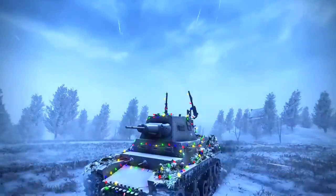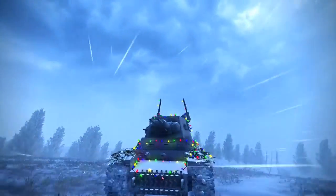Another cool feature is that if the Blitzen spawns in a winter map, it will have icicles hanging all around the body of the tank. We also have the 12 Days of Tanksmas.